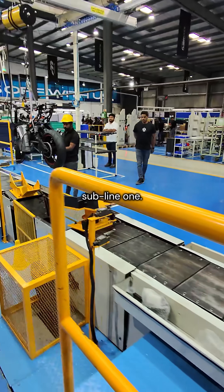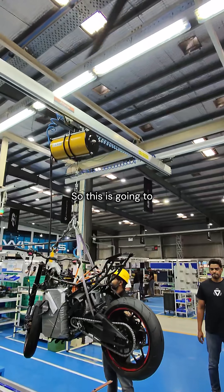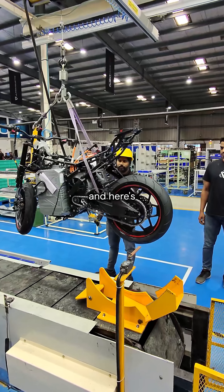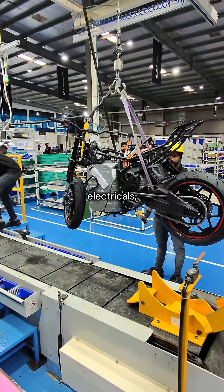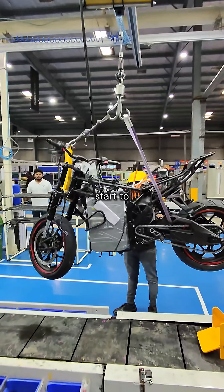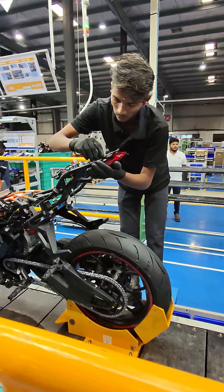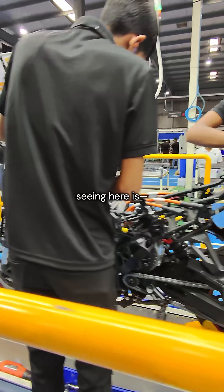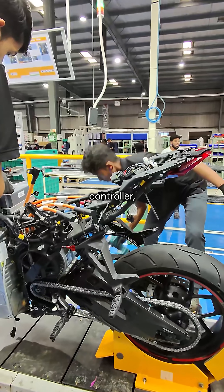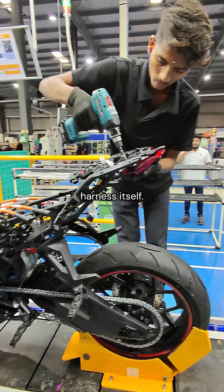This is sub line one. We've got a hoist here — it's going to hoist the vehicle from sub line one to the main line. And here's where the rest of the wiring harness, the electronics, electricals, and the final body panels start to come into place. What you're seeing here is the lighting systems — that's the motor controller, and what he's working on is some of the wiring on parts of the harness itself.